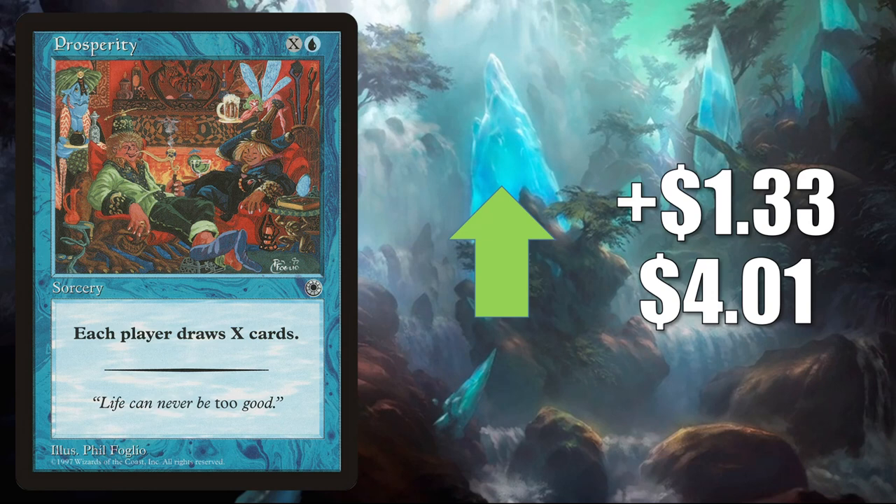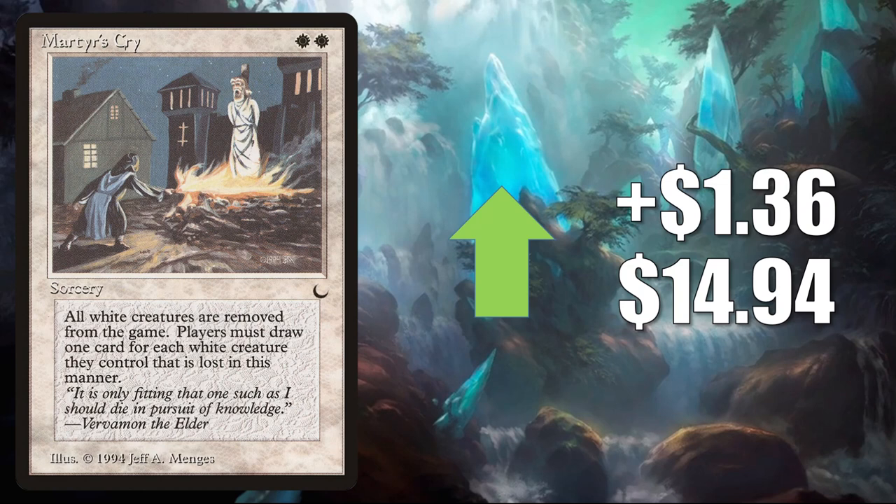Prosperity from Portal dries up a little online this week. It goes up $1.33 to $4.01, and this is seeing more Commander play in Quain Itinerant Meddler builds. Martyr's Cry — this sees a little Commander play, but it is on the reserve list, and that is really the reason it's moving this much right now. It goes up $1.36 to $14.94 this week. Players are continuing to prioritize some of these reserve list cards — we've seen that happening over a number of weeks now.